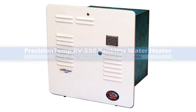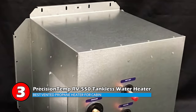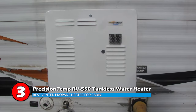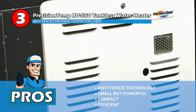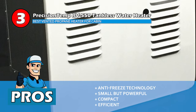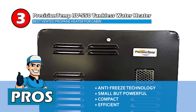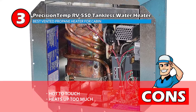Next we have the Best Vented Propane Heater for Cabin: Precision Temp RV550 Tankless Water Heater Wall Vented. This heater is engineered specifically for tiny homes and trailers. It takes up half of the space of a 10-gallon tank and only weighs about a third. It has Variflame technology control for more temperature provision and has 55,000 BTU of heat output. Its pros are: this model has antifreeze technology built in, it is surprisingly powerful despite being of such a small size, and it's a very compact model that can fit into small spaces, making it great for motorhomes. However, the heater itself gets a little too hot to touch, and some users have found it heats up too much too quickly.